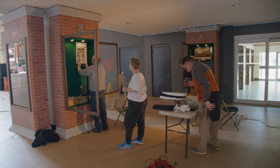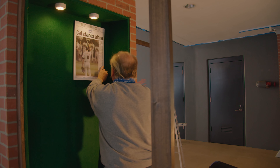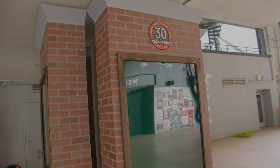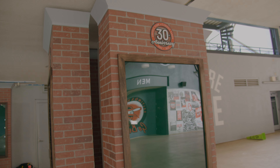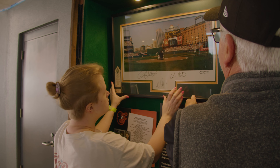So we took a crew of four people and went into the ballpark for a couple of days and started working on those cases. It was a lot of fun just trying to figure out the layout for each case — what was going to go into each one. We assigned a theme so that each case told its own story in and of itself.